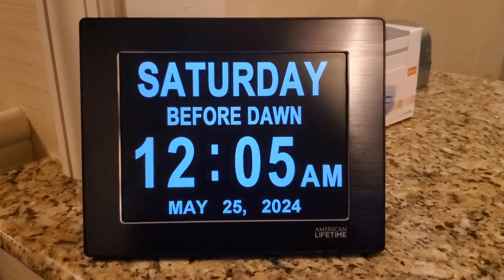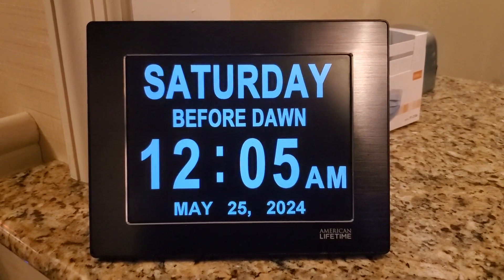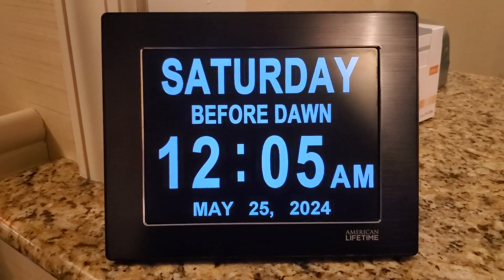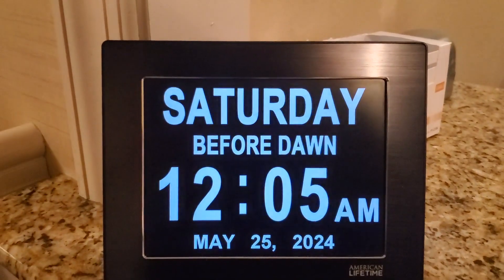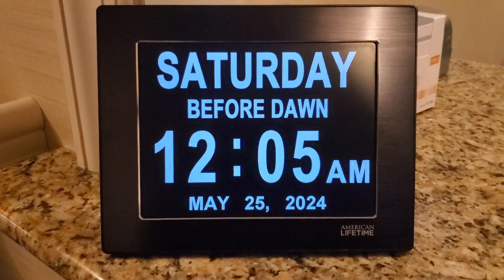This is an 8-inch digital clock by American Lifetime. It is designed for the elderly, with big lettering for particular words such as the day of the week and the actual time — right now it's 12:05 a.m.